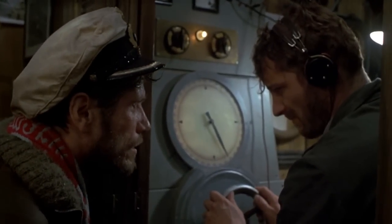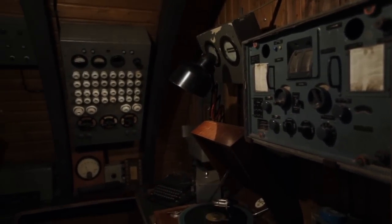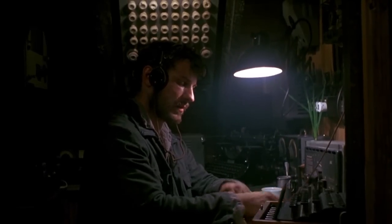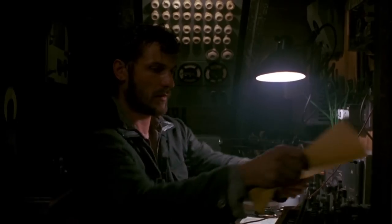Survival on a submarine was completely dependent on sound. The radio operator was always listening, whether it was for incoming wires while they were on the surface, or for approaching enemy ships while they were submerged. He was the eyes of the captain.